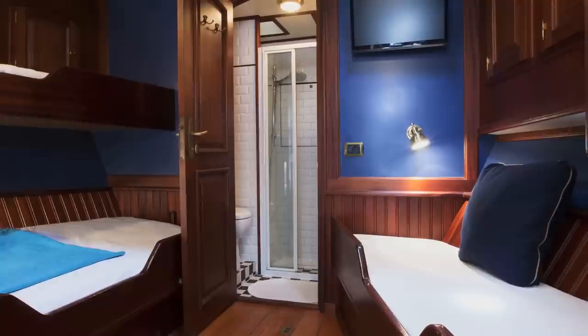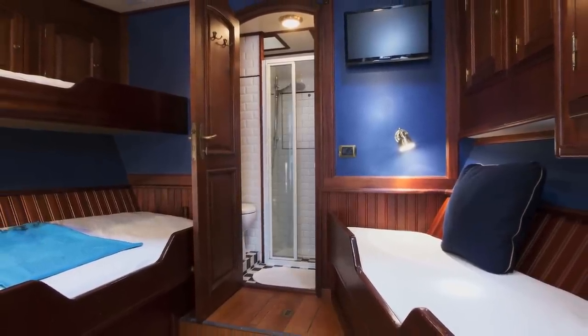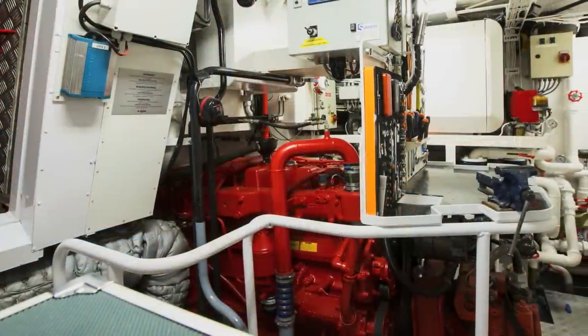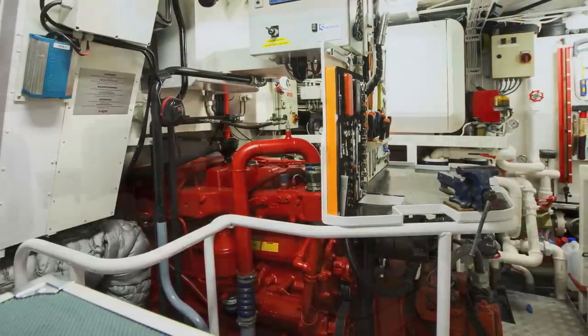Crew quarters are forward, with two single berths, a double berth, a large shower room, and convenient access to the foredeck. The full headroom engine room is beneath the deck saloon and there is easy access to all machinery for all service routines.